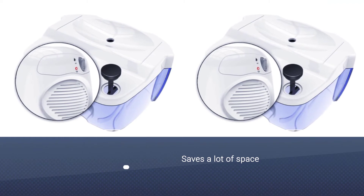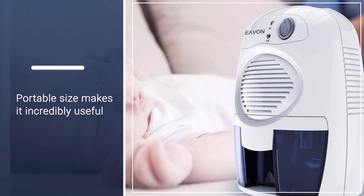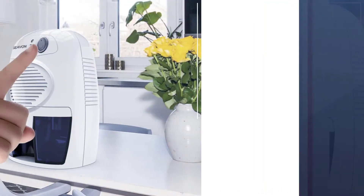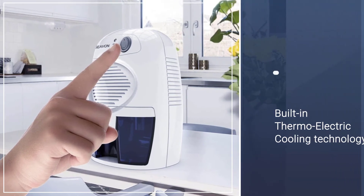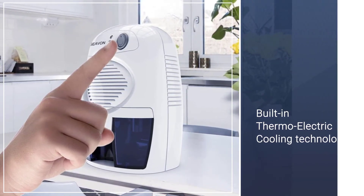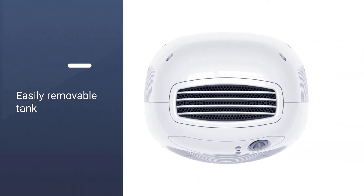The Sieven electric mini dehumidifier's portable size makes it incredibly useful. You can move it around the house or basement if needed, and you can even bring it with you to your garage, caravan, or RV. The built-in thermoelectric cooling technology allows it to dehumidify without a compressor, meaning you get but a whisper of sound as it works quietly in the background.